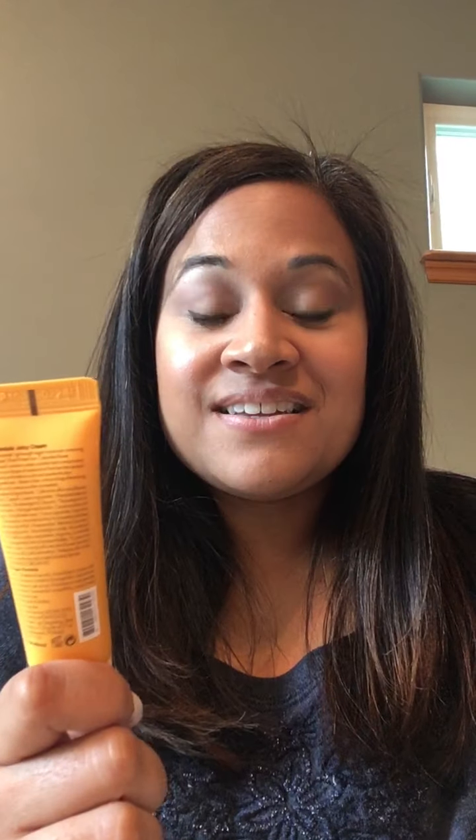And that product is the Aromatica Calendula Juicy Cream. Calendula — that's hard to say — Aromatica Calendula Juicy Cream.